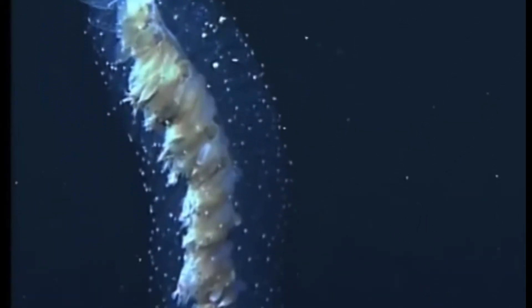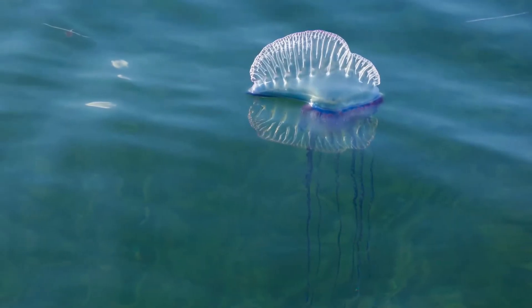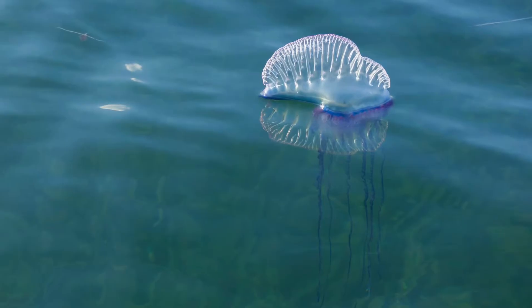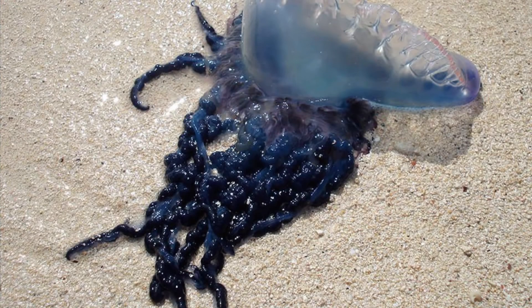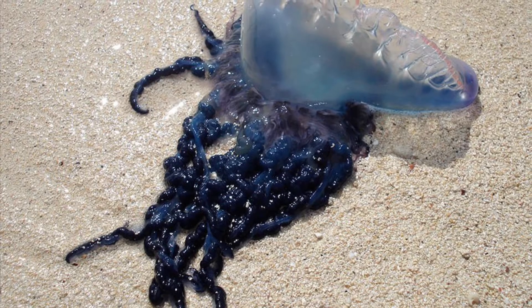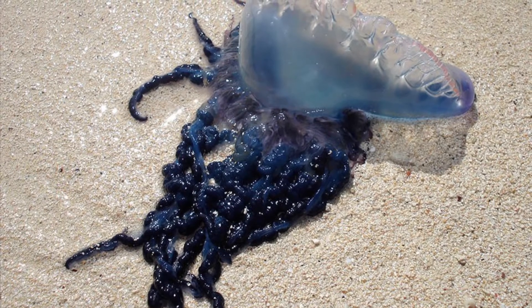The most famous siphonophore is the Portuguese Man of War, which may look like a jellyfish, but it is not. It floats using its gas-filled float and captures prey with its many stinging tentacles covered with nematocysts, which is a reminder of why these animals are cnidarians — they sting.